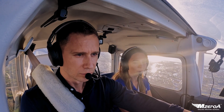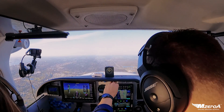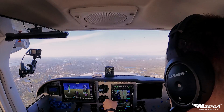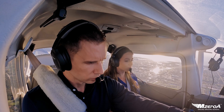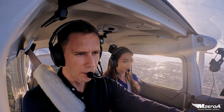Roger, you want vectors for the approach or just go to the waypoint? You have information uniform. Southwest Florida International Airport, information uniform, 2053 Zulu. Wind 240 at 11. Altimeter 29.88.